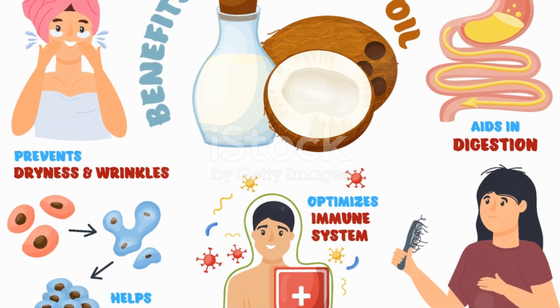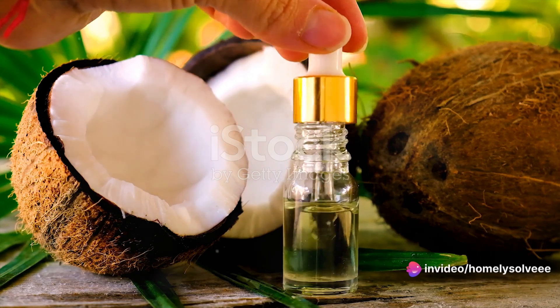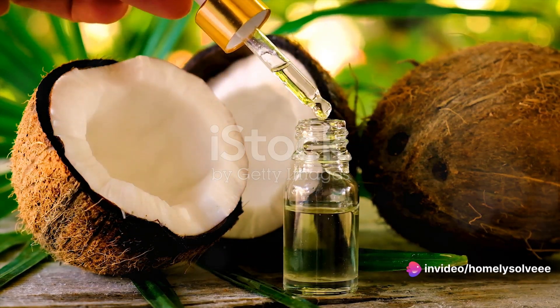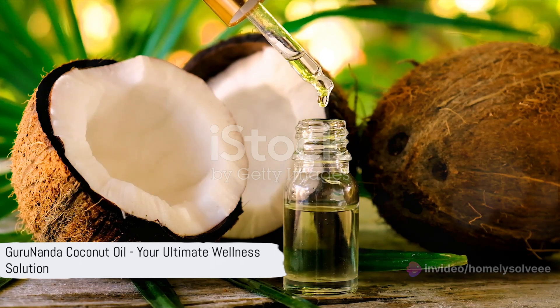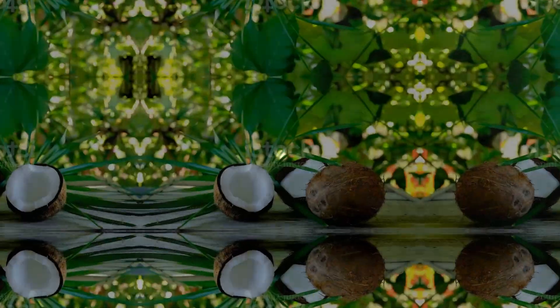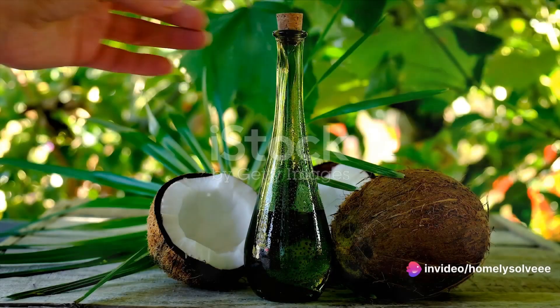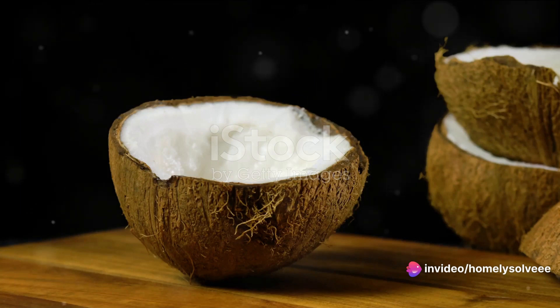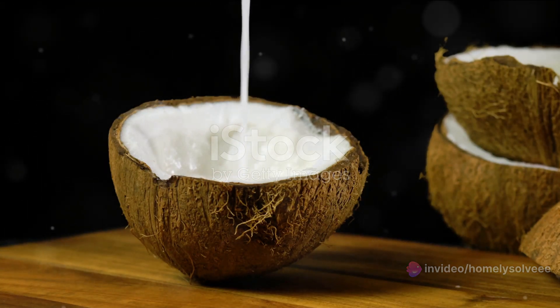From boosting your immunity to aiding weight loss, from enhancing skin health to promoting hair growth, Gurunanda coconut oil is a holistic wellness solution. With its myriad benefits, Gurunanda coconut oil is the ultimate wellness solution you've been looking for. It isn't just a product — it's a lifestyle choice. The tales of its benefits are far from fiction. It's a powerhouse of nutrition, brimming with essential nutrients.